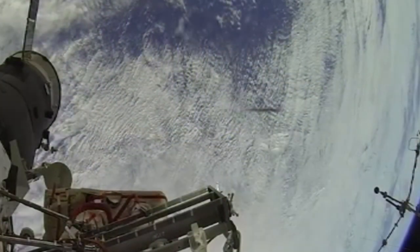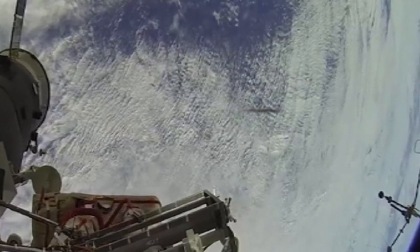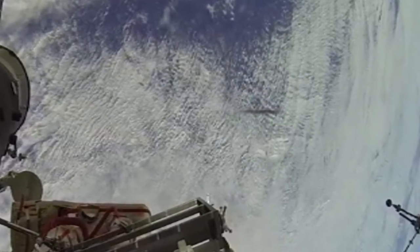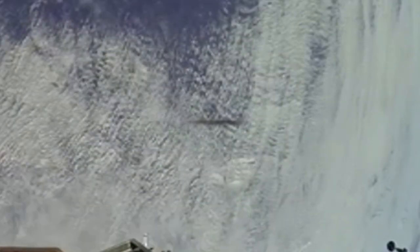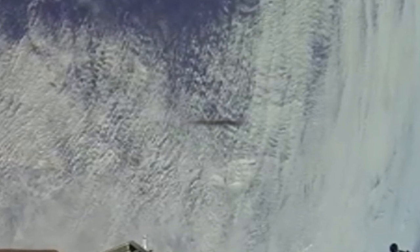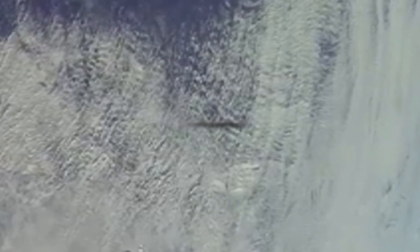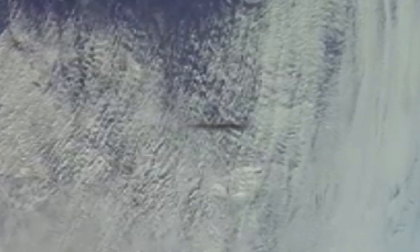As with most UFOs, various theories have been put forward to try and explain what they are, but as of right now no one can offer a plausible explanation. Even pilots have said these crafts were able to outmanoeuvre and speed past their planes. So what do you make of this photograph? Do you think it's a genuine unidentified flying object, or just a piece of space debris? Be sure to let us know your thoughts in the comments section below, and help us by growing this community while working to solve these unexplained mysteries.